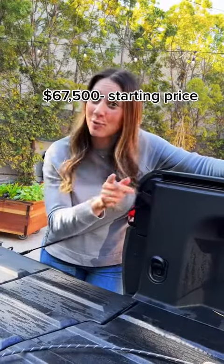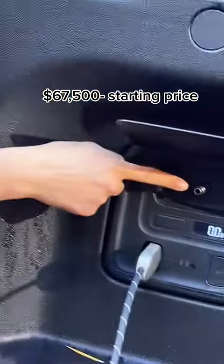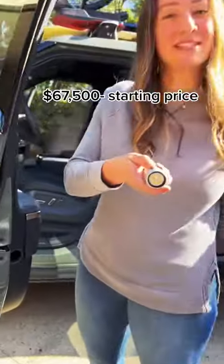If your kid has a flat tire or wants to go tubing, you can air up their toys right here. There's even a built-in flashlight to find a lost pacifier.